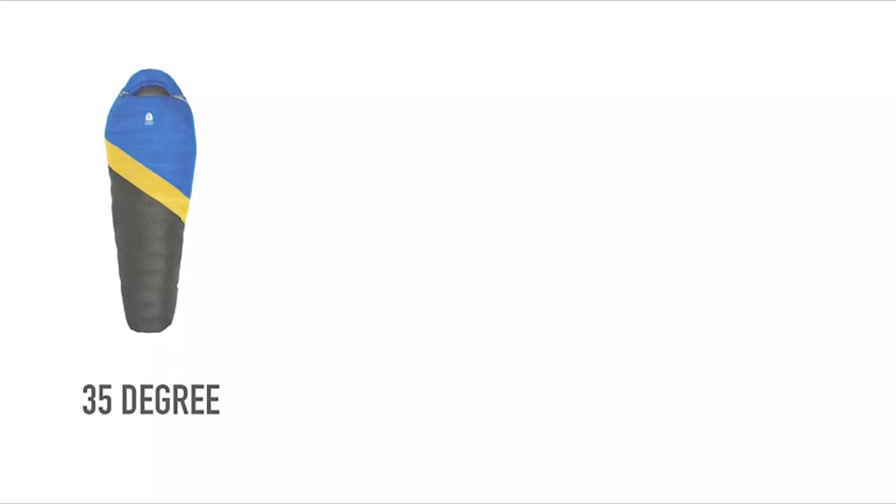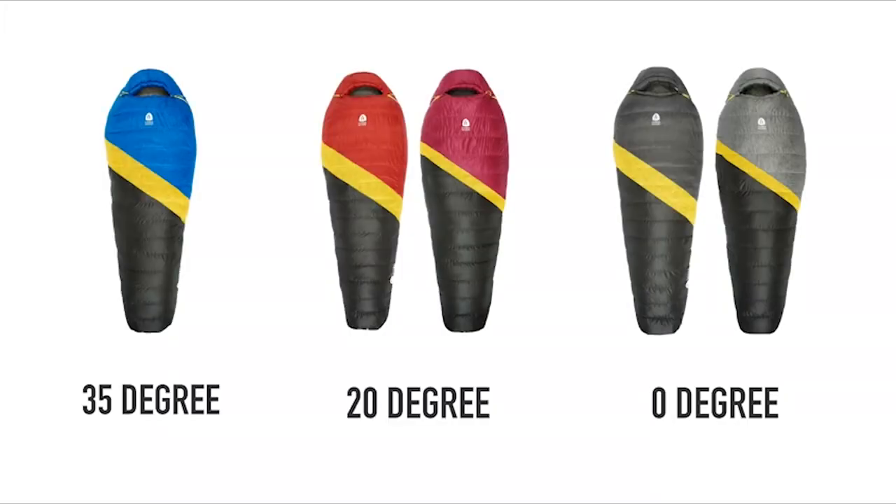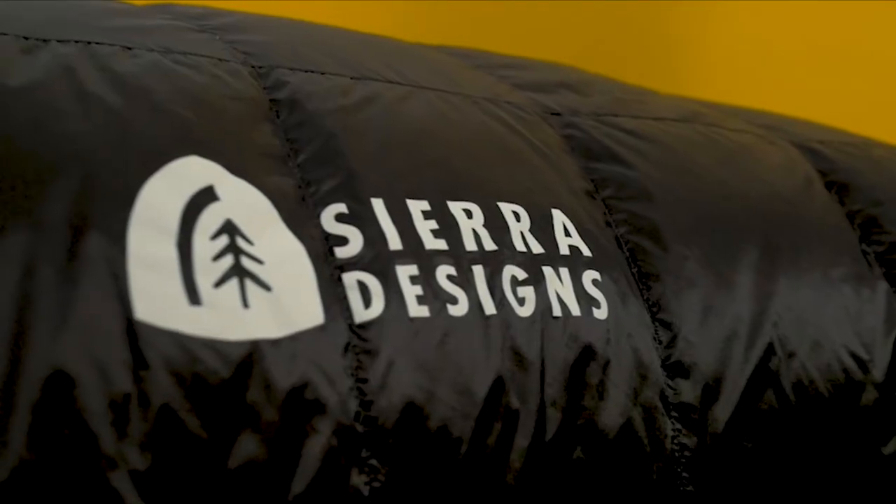If you're in the market for a new ultralight mummy available in 35, 20, and 0 degree temperature ranges, we invite you to check out the specs and check out the competition.